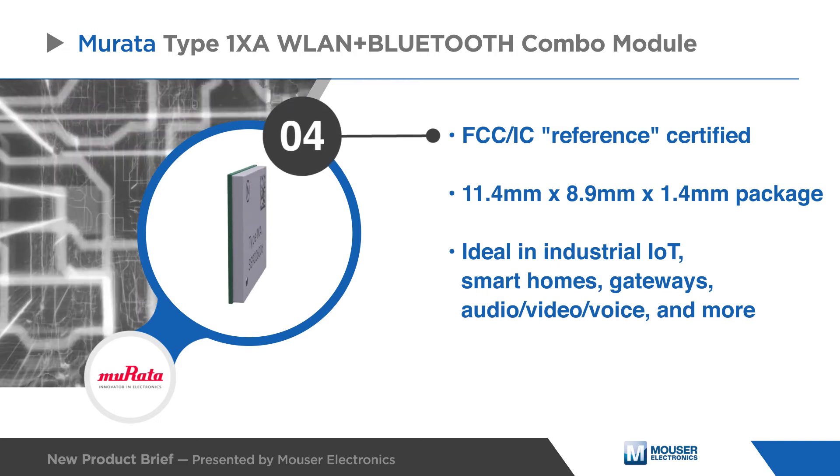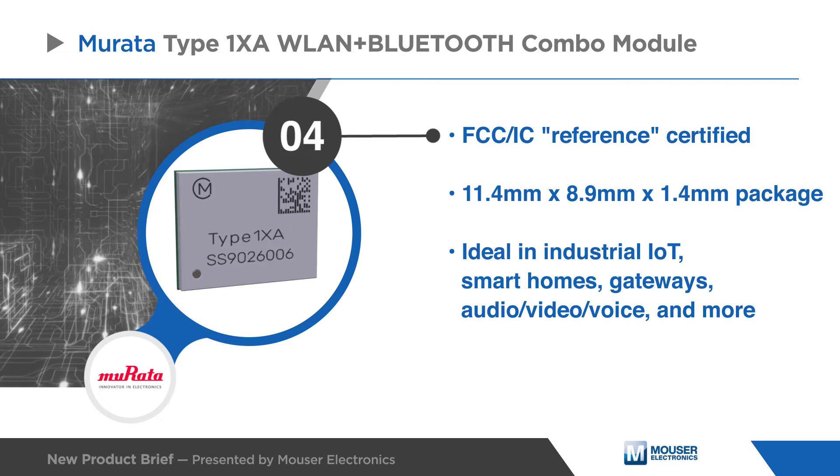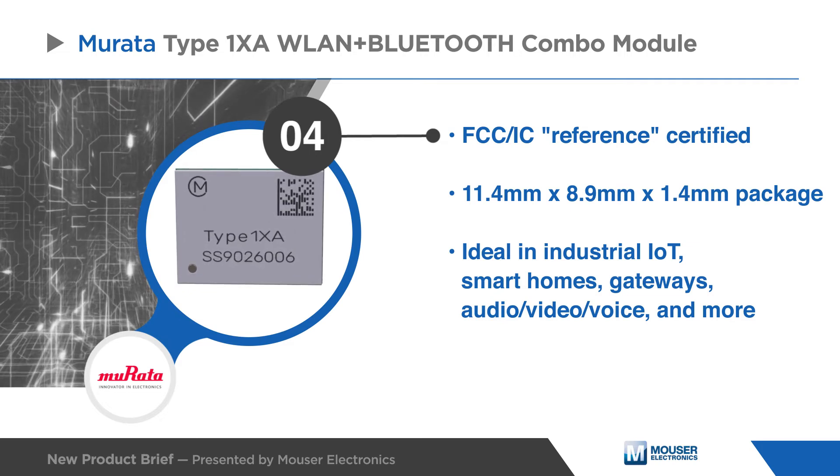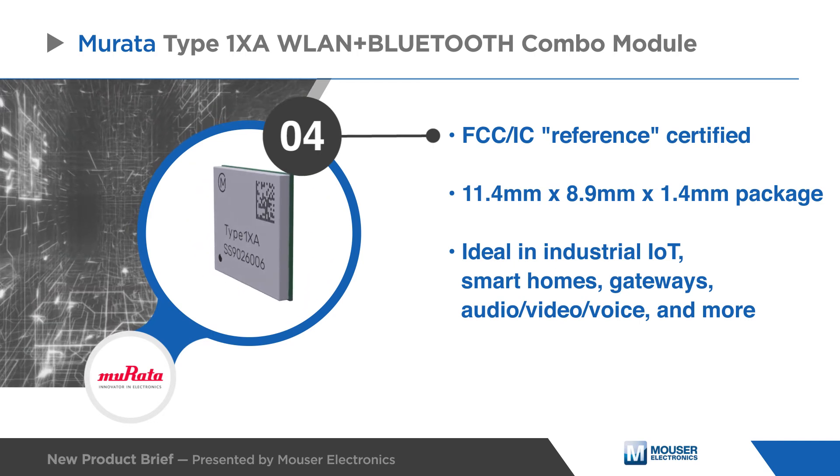Murata's Type 1 XA WLAN plus Bluetooth combo module is FCC and IC certified and comes in a compact package, making it ideal for size and power-sensitive commercial and industrial applications.